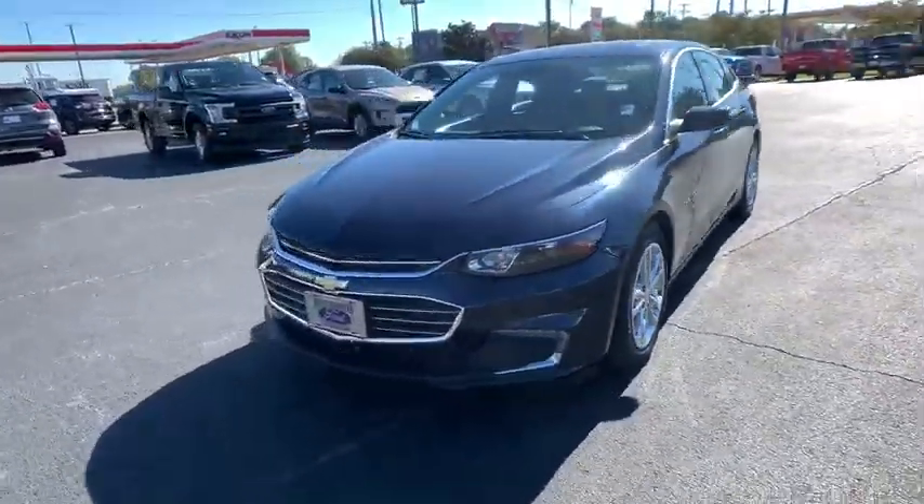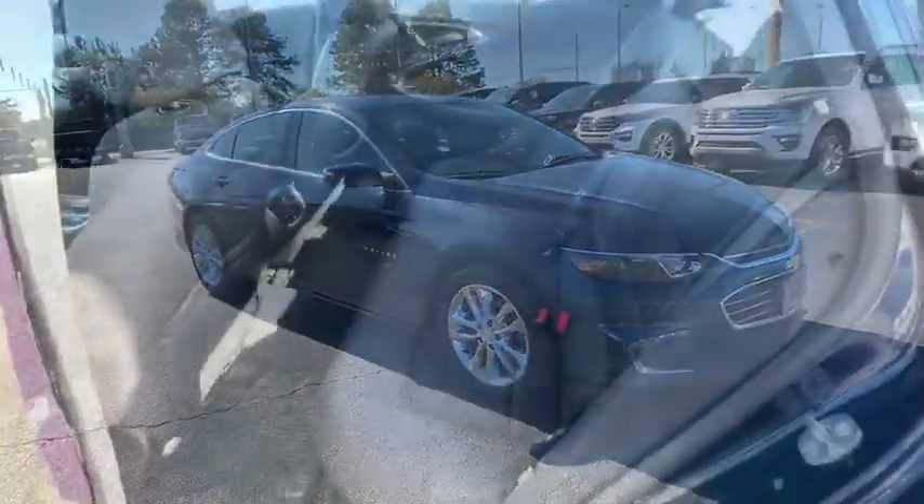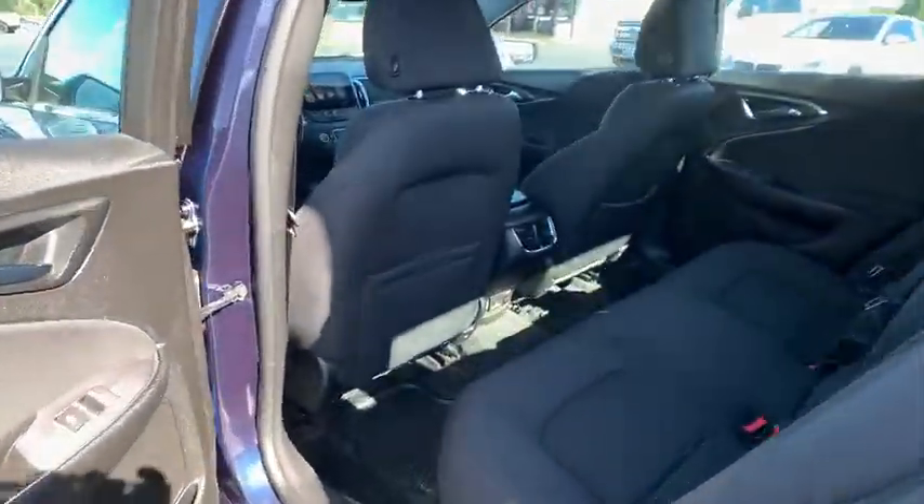Traction control, remote engine start, dual airbags, alloy wheels, power steering, four-wheel disc brakes, auto-dimming rear-view mirror, center armrest, universal garage door opener, AM-FM stereo radio.